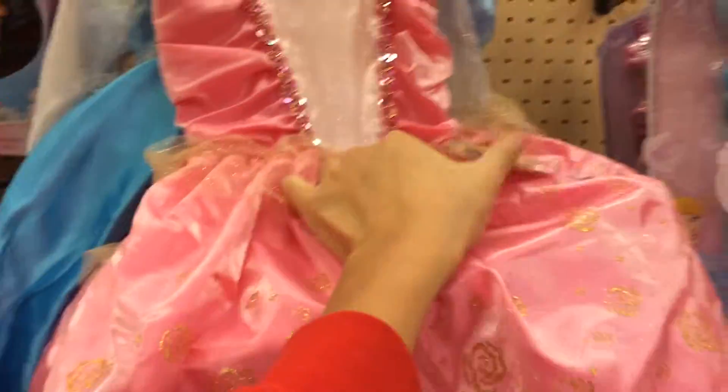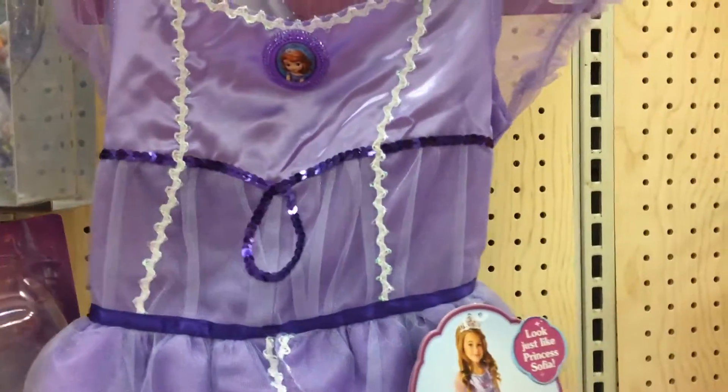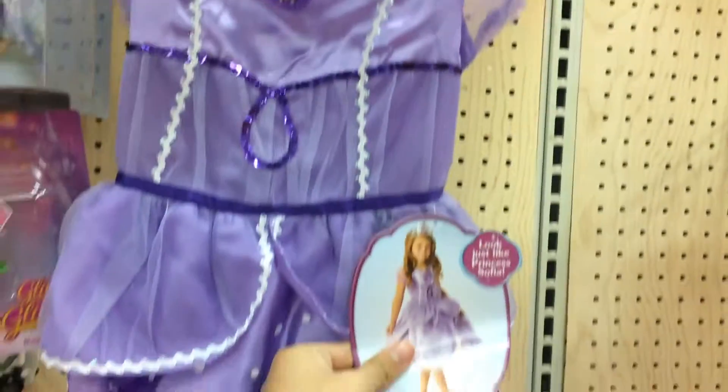We have an outfit, we have another outfit — this one is Elsa from Frozen — and last but not least, we have Princess Sophia.